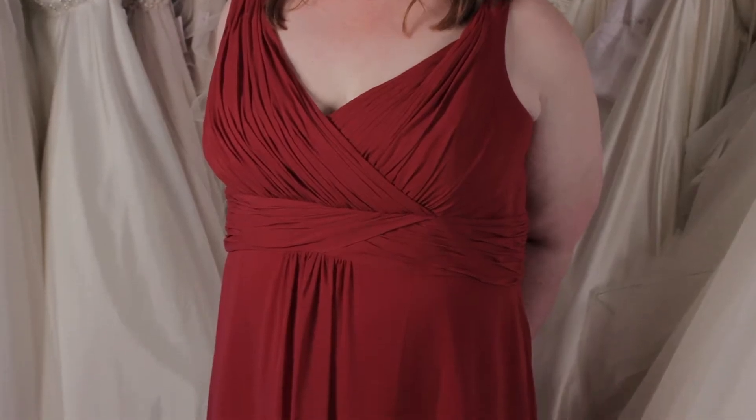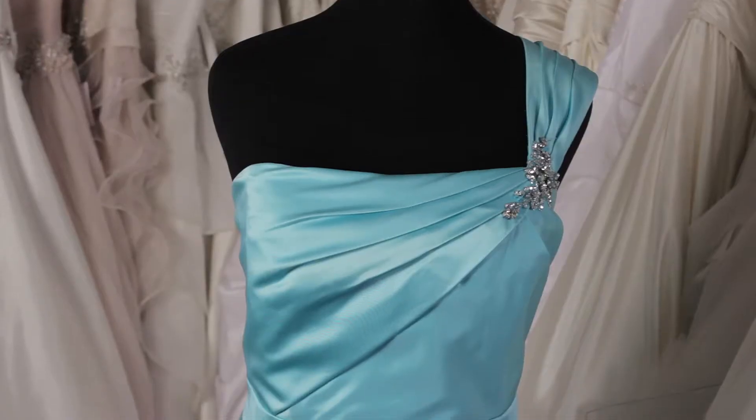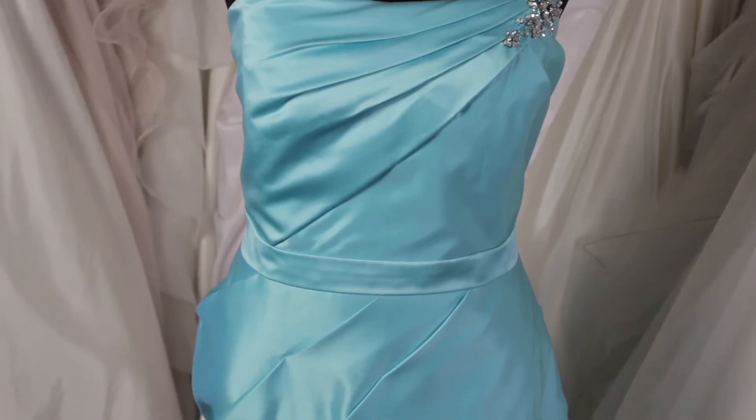The first thing is you should think about what kind of fabric you'd like to have your girls wear. Chiffon, like this dress, is nice and flowy and gives it kind of a beachy feel. You can also choose satin, which has a sheen to it and looks a little bit more formal.